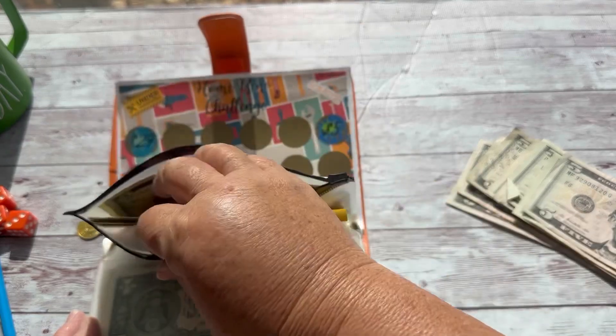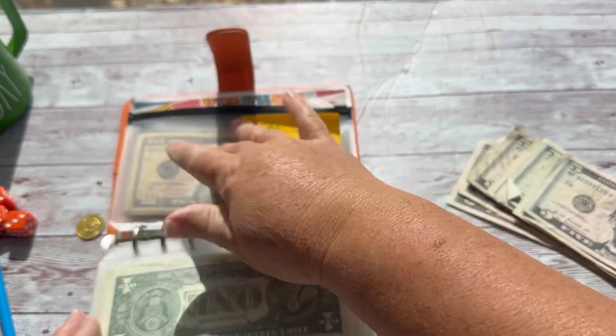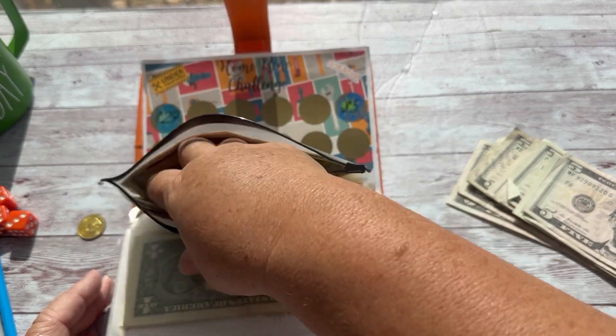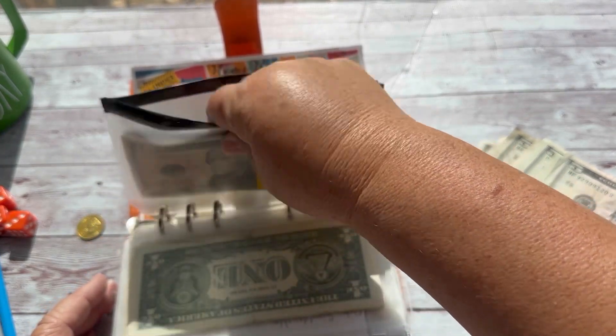Do you guys use a lot of savings challenges? Which one is your favorite? I like the scratch-offs, but I also like Roll the Dice. Some of the games I like — I'm not a big game player usually, but I do like scratch-offs.